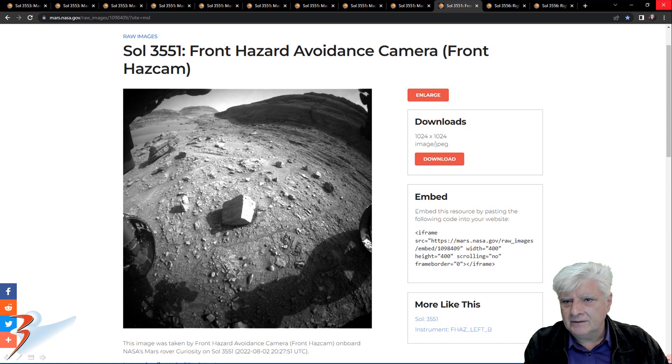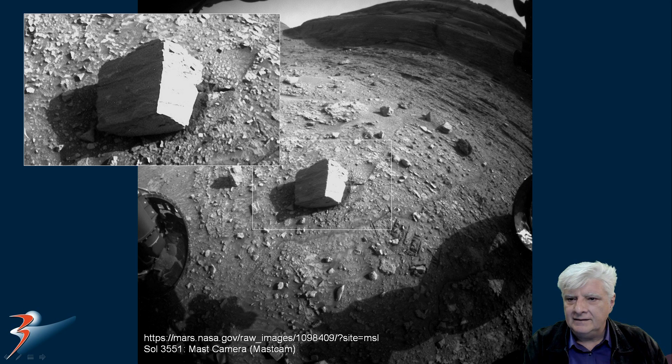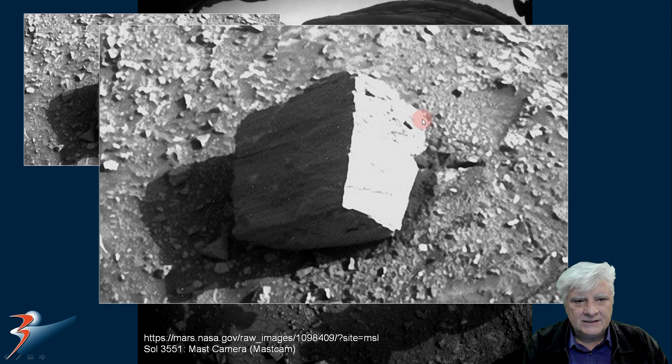Then this huge block from Sol 3551, front hazard avoidance camera. The quality of this photograph is really poor — it was acquired on the 2nd of August 2022 and it's totally overexposed. I had to adjust the brightness and contrast levels. Zooming in, I estimate it to be about 30 cm across as well. Check out the straight edges — of course the blocks are highly eroded — and then the right angles.